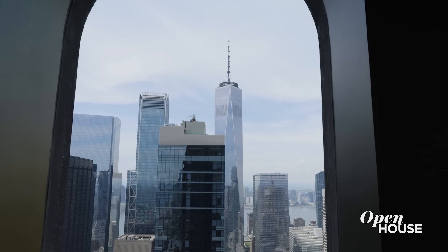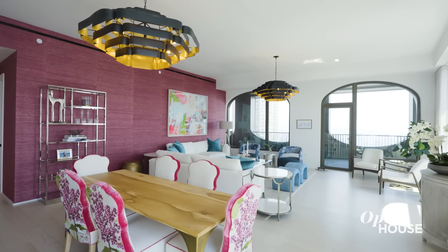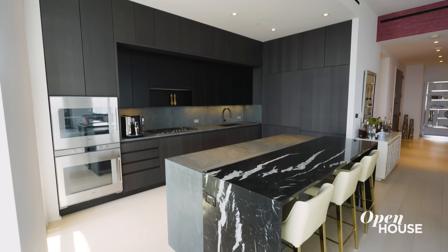Hi, I'm Frances Katzen, and welcome to this penthouse at the world-renowned 130 William Street, an architectural wonder in the heart of FiDi. And it's filled with color, comfort, and crazy views. It has a distinct style that continues throughout, but it's the light that draws you in.